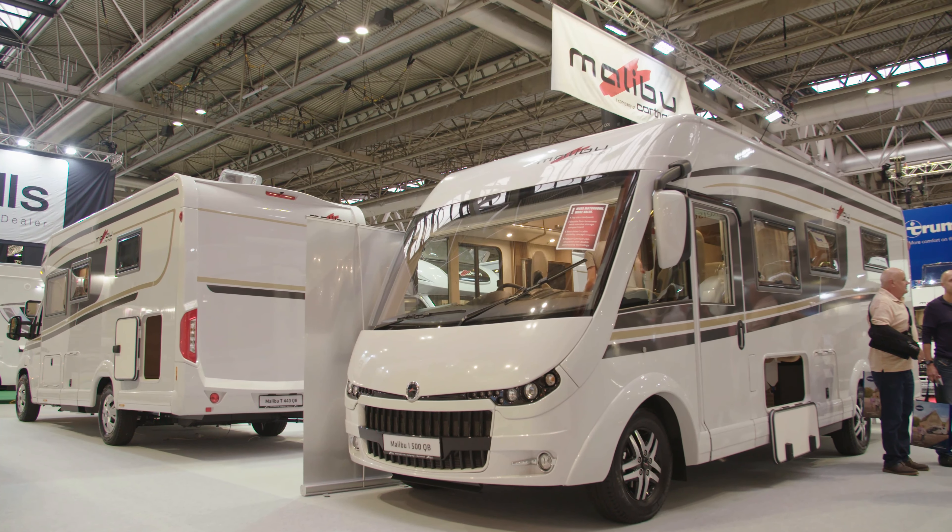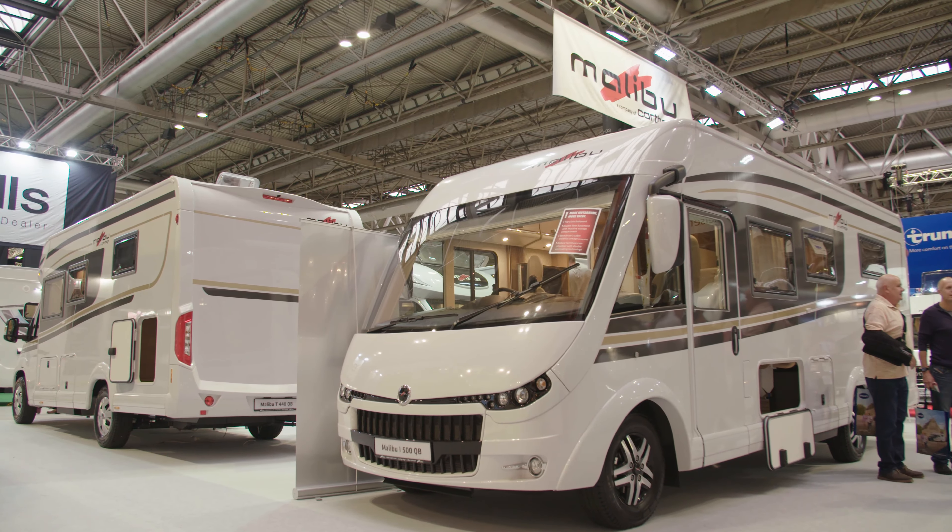We have a mixture of low profile and A-class vehicles, all double floored, all very high specification with options for upholstery, layouts, and a lot of various ranges from 6.6 metres up to 7.5 metres, all on 3.5 tonne or above.